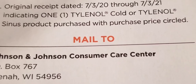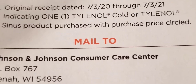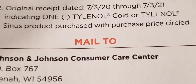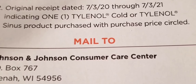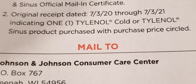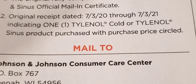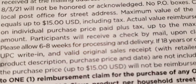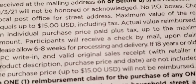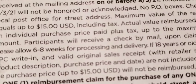Down towards the bottom of the form is a simple P.O. box where you are to mail in the rebate form itself, your original receipt, with everything filled out completely on the rebate form. You do want to make sure that you circle the purchase price of your product on your receipt, and you should receive your check in the mail within six to eight weeks of sending it in.